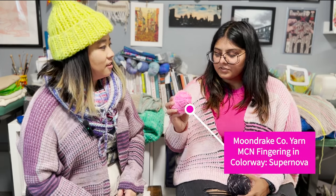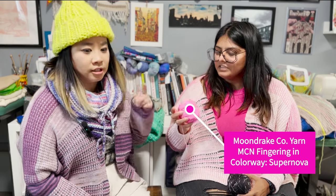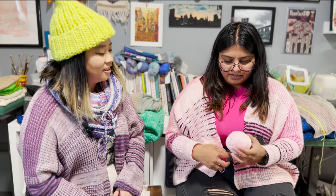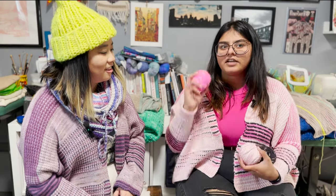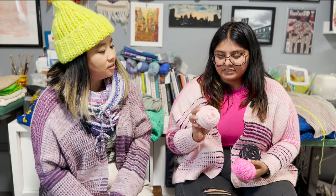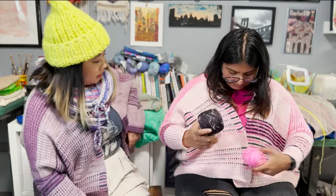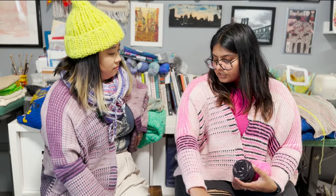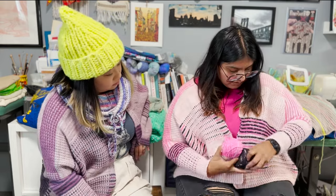The yarn is Moon Drake — MCN, merino I think. We'll find the color name from the sleeve label. I also used this black yarn I've been using everywhere. This yarn is actually naturally dyed, and I did have a problem with it — one of the skeins started to fade.